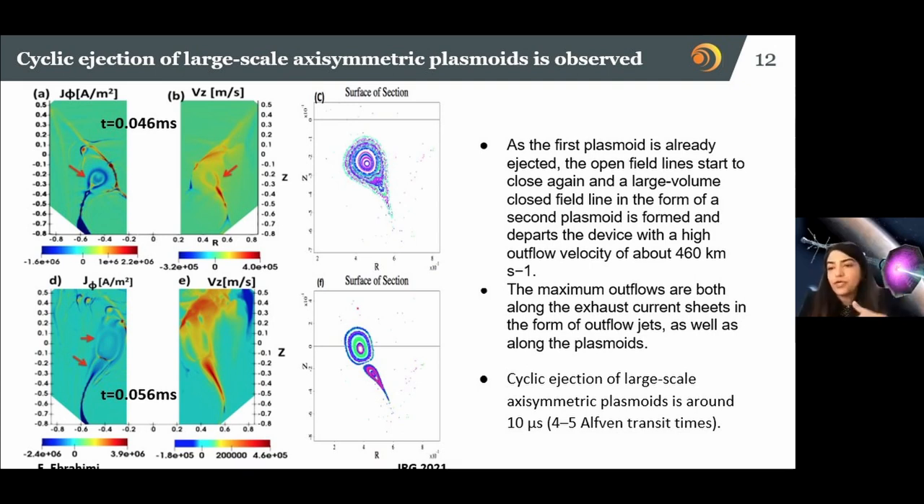The cyclic behavior of plasmoid formation is also important. Many propulsion systems have a detachment problem, but here nature and the field lines — because of the process of magnetic reconnection — detach themselves, so detachment is not a problem. You get cyclic formation of plasmoids with a periodicity, as long as the static electric field is available. You can also program the voltage and make it pulsed — that is also an option I have studied.